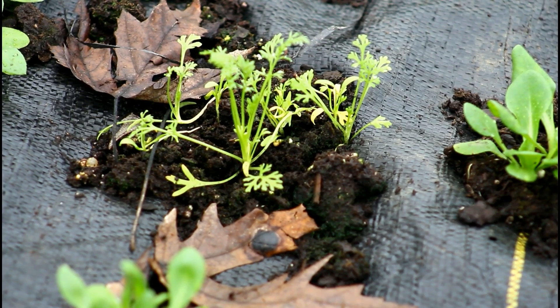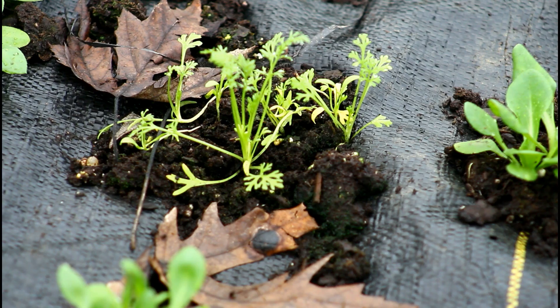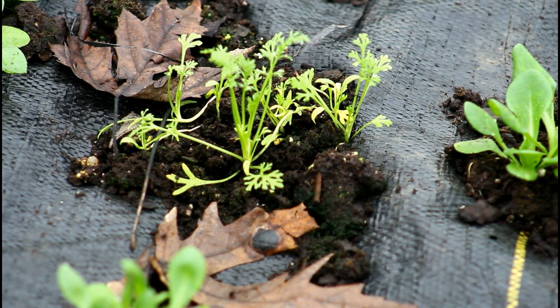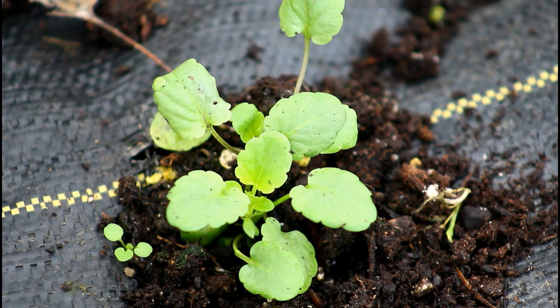They grow so slowly and they're just so tiny. In the future I'll definitely use a soil blocker or maybe a cell tray for love-in-the-mist, because they're too delicate — they can't really handle being separated in trays. I'm going to have to change the way I sow those seeds. That's definitely something I need to brainstorm and take into consideration.